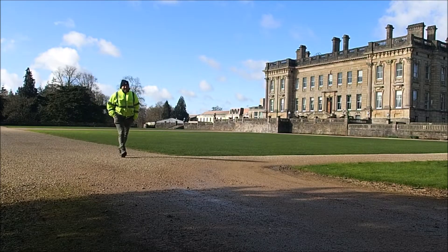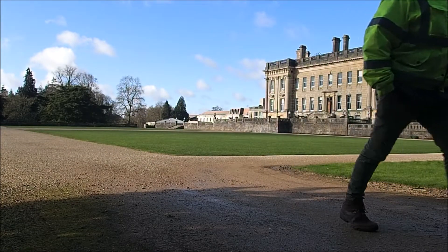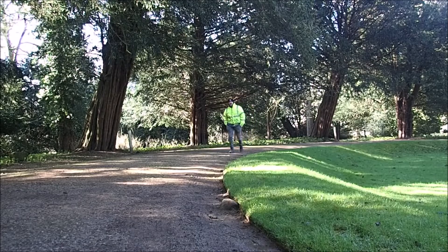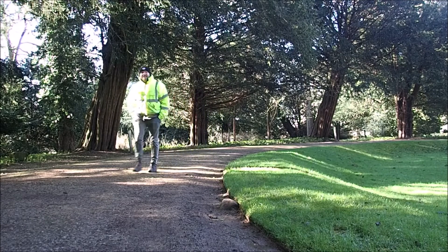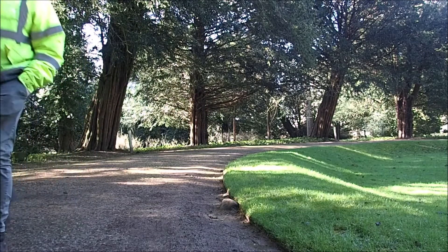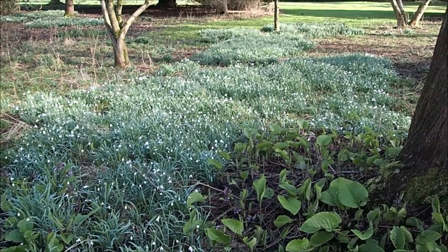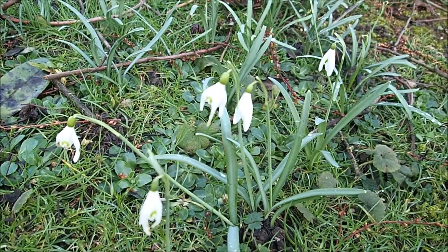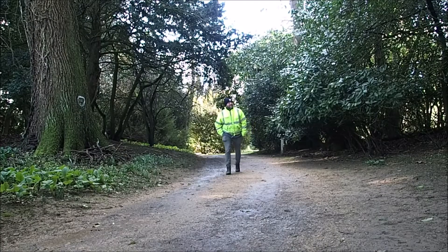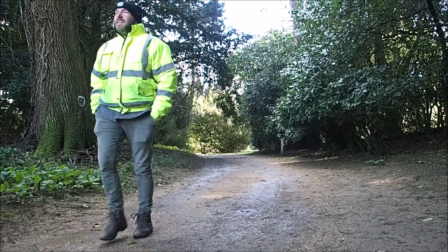The house was built by Charles Talbot, the first Earl of Shrewsbury, in the early 1700s. It'd be alright to live in a place like that, wouldn't it? There was a big fire in 1831 and the house was then sold to the Brasi family who rebuilt it. From 1926 to 1970 it was a Jesuit college and then in 1970 it was sold to the NatWest Bank as their training centre.